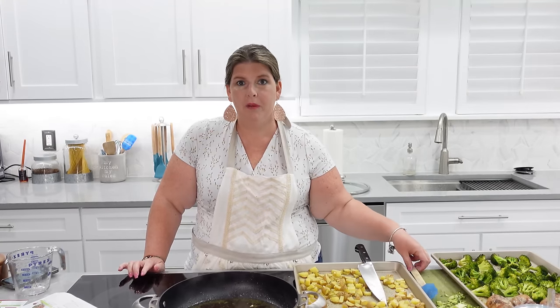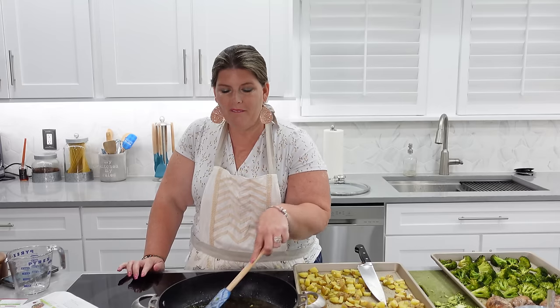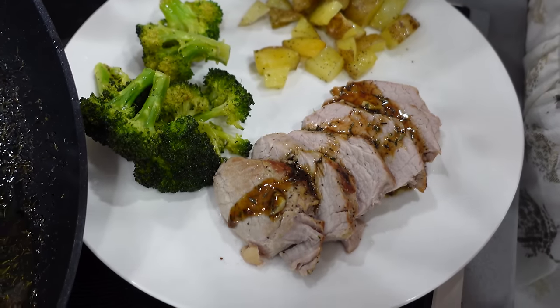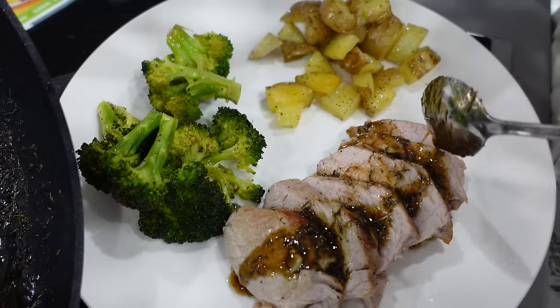Last question while we get this plated up: what is my favorite thing to cook for my family? Honestly I love making all my meals — chicken alfredo, spaghetti, steak and potatoes. Any of those makes them happy. They thoroughly enjoy my cooking, and therefore it makes me happy.